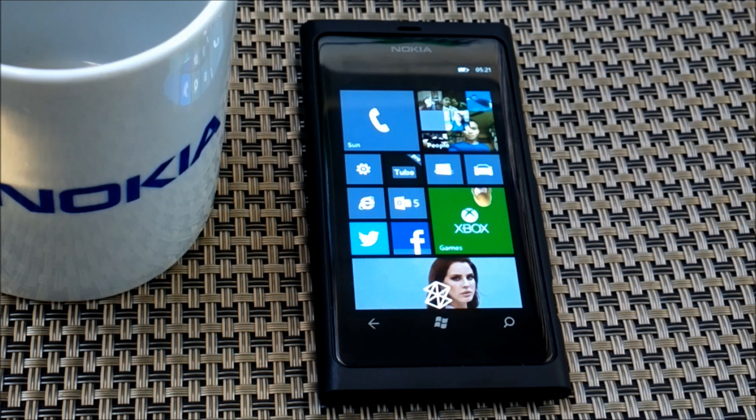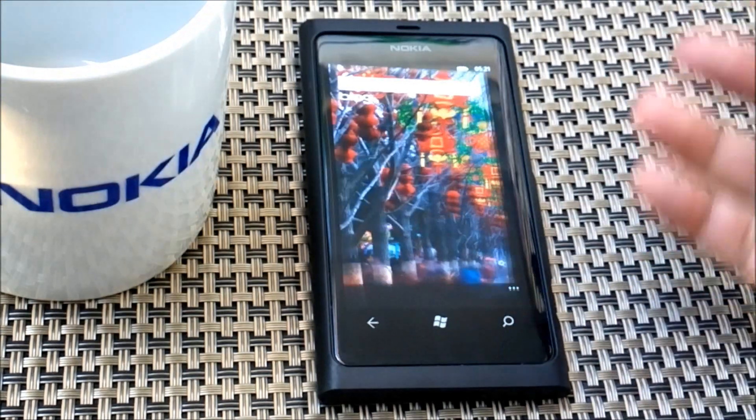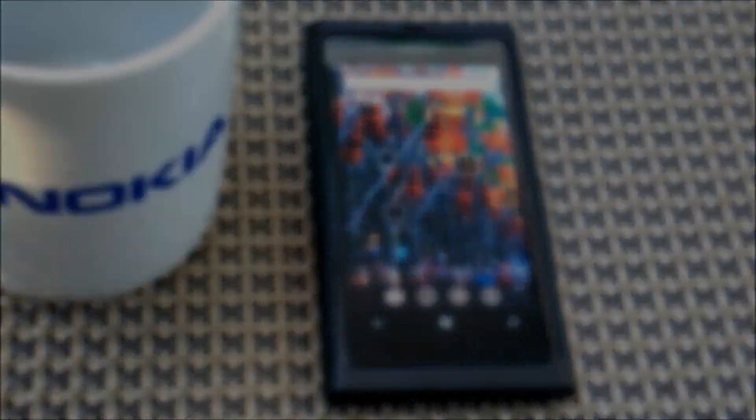There's also a Bing daily background image on your lock screen, and you can see right now that the Bing search is pretty different.